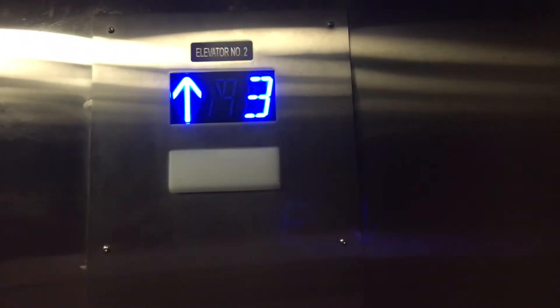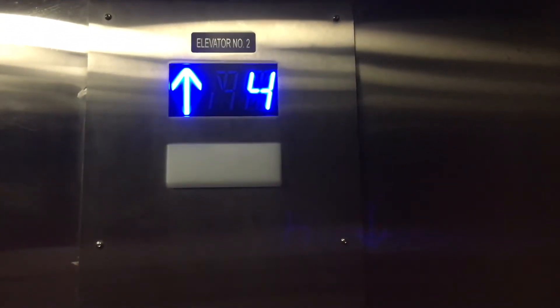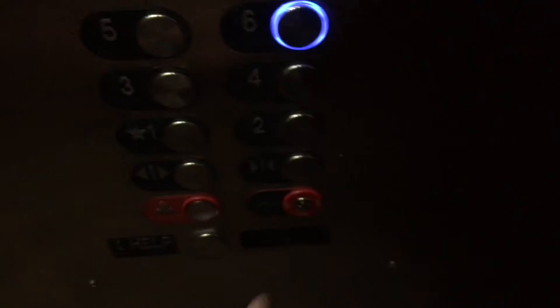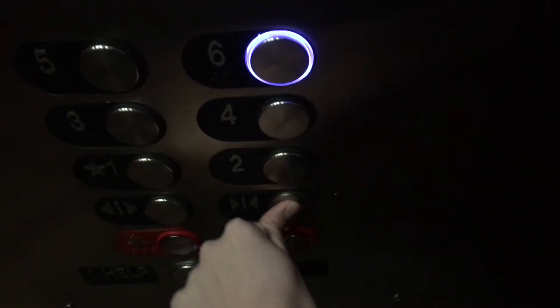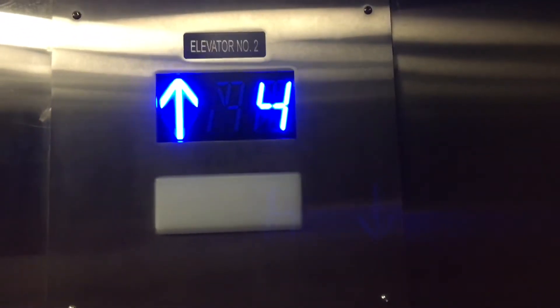I believe these are KONE elevators because I think they still have the original motor. We're stopping at four — wasted stall. I think these are KONE elevators due to the motor.